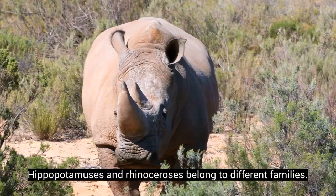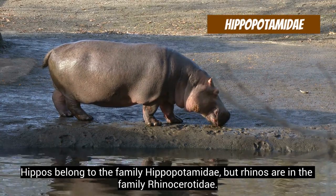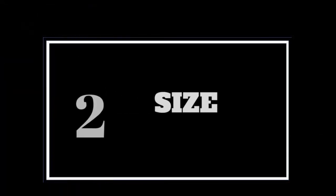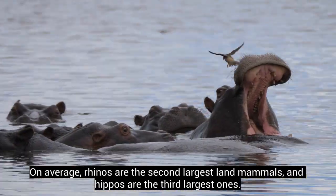Hippopotamuses and rhinoceroses belong to different families. Hippos belong to the family Hippopotamidae, but rhinos are in the family Rhinoceratidae. On average, rhinos are the second largest land mammals and hippos are the third largest ones.